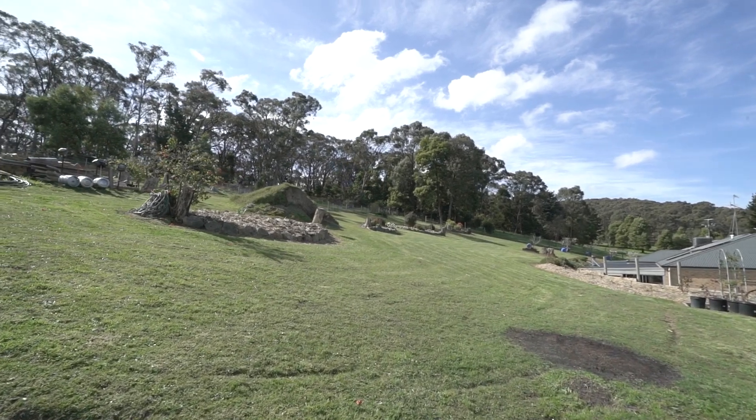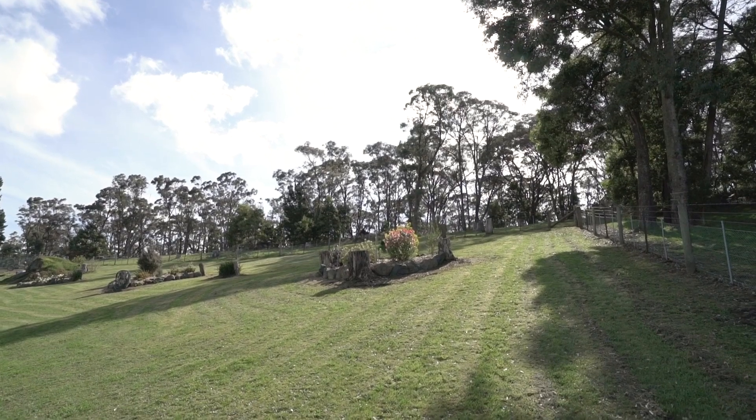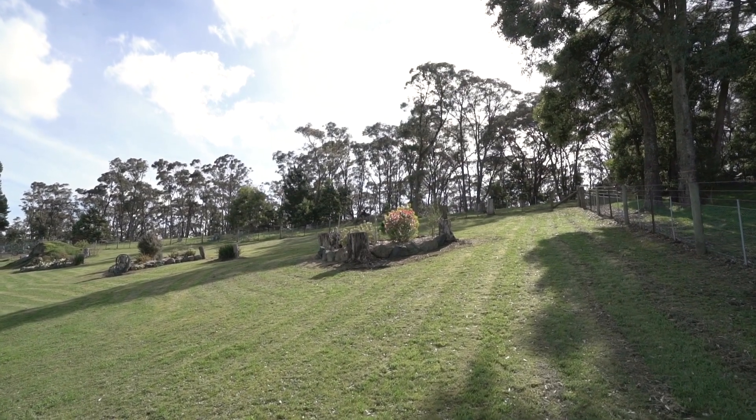Perfect for nature lovers and outdoor enthusiasts, the property backs onto crown land with direct access from the back gate, providing easy access to bushwalks and natural beauty.